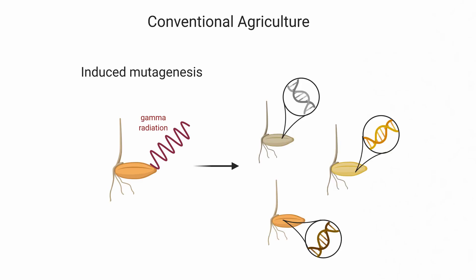The main downside of traditional breeding is the long time it takes. To counter this disadvantage, plant breeders found ways to speed up the process. So let's take a look at current techniques in conventional agriculture. A technique commonly applied is induced mutagenesis — seeds are exposed to chemicals or gamma radiation to create mutations.